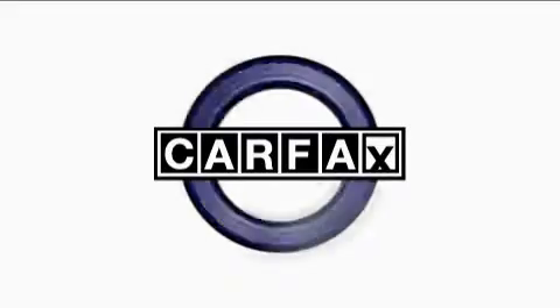This Volkswagen has had only one owner and it qualifies for the Carfax buyback guarantee. Stop by today and test drive this car for yourself.